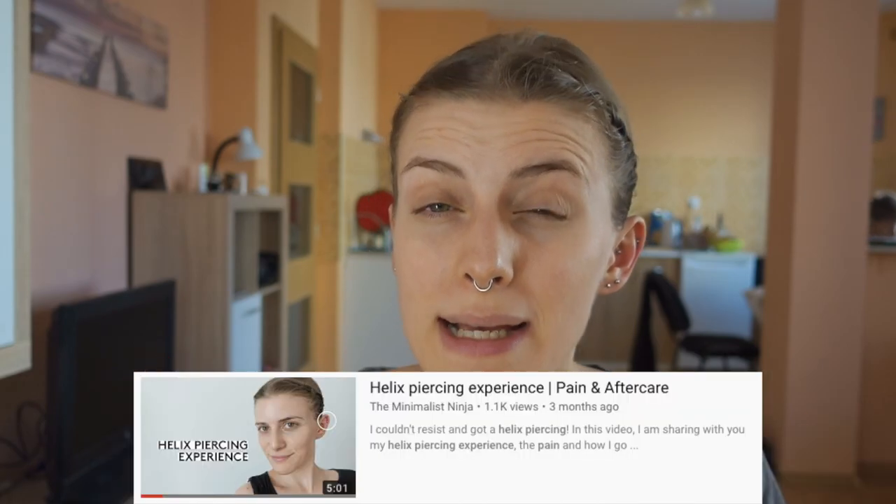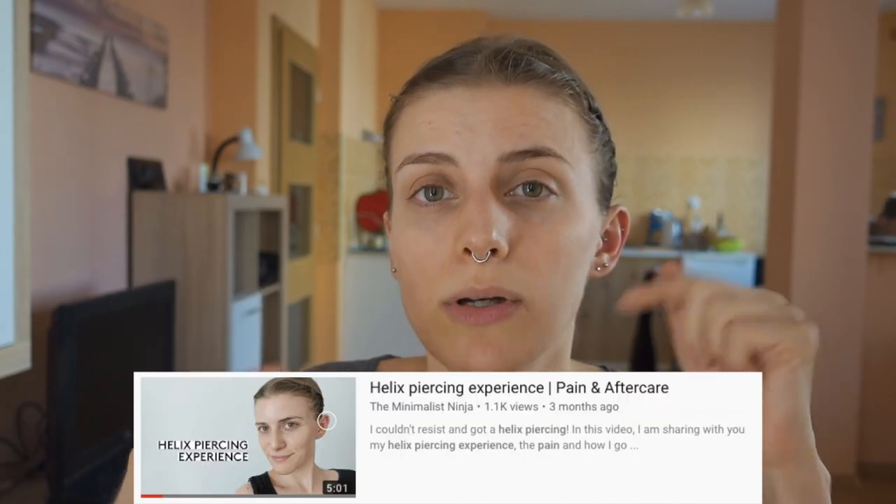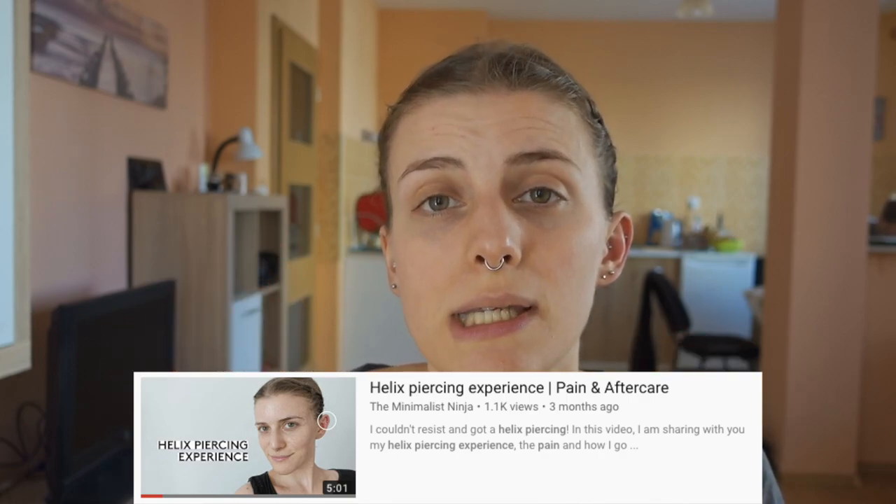Hey, what's up? It's been over four months now that I got my helix pierced and I figured it's time for an update video. I did share my piercing experience on my channel, which I'm going to link down below. So if you're curious, please check out the video I filmed back in July. As for today's video, I'm really just going to briefly talk you through how the healing is coming along.